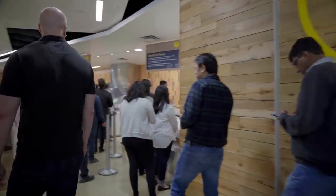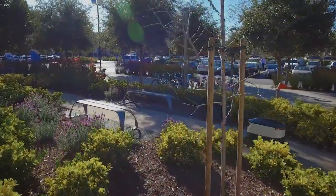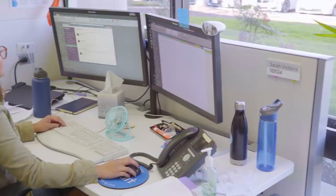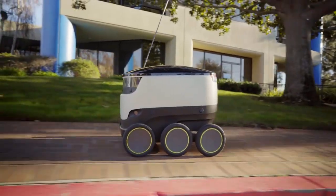Rather than spending time in line waiting for food or coffee or having to stay nearby the cafeteria, our technology allows employees more freedom to spend time how they want, where they want — whether it's having a late lunch at your desk during a busy day or going outside and enjoying a snack with colleagues. Our robots can help.